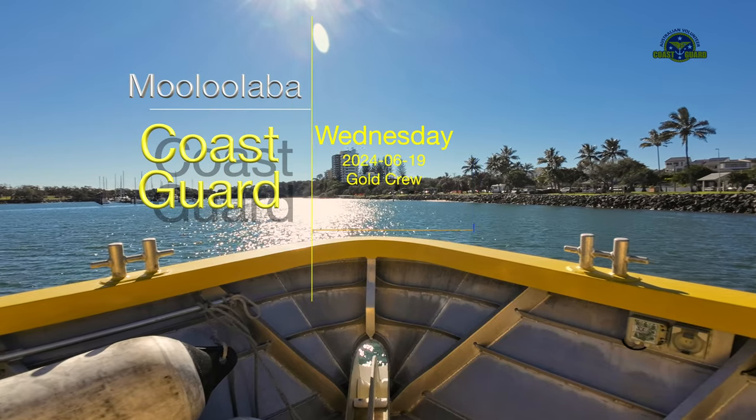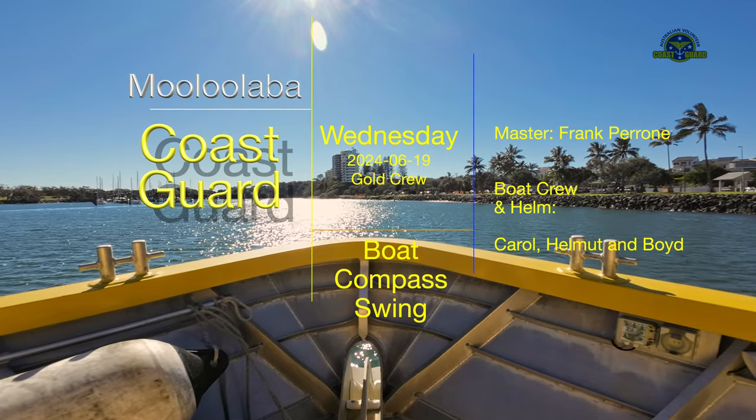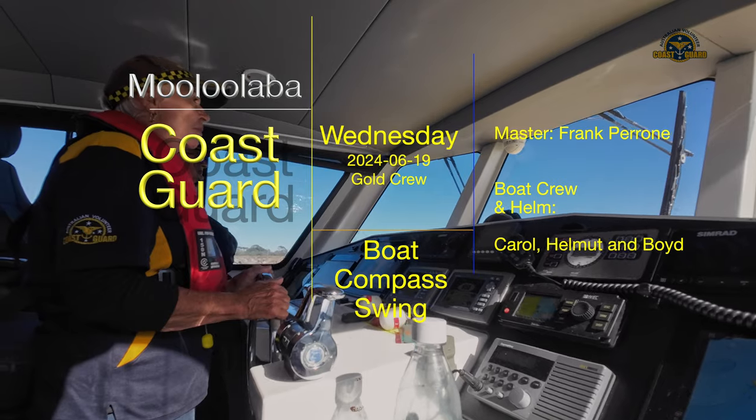Periodically, we check the accuracy of our steering compasses on board our two main rescue vessels.